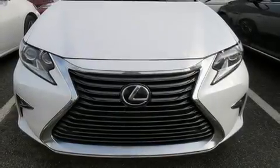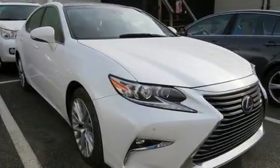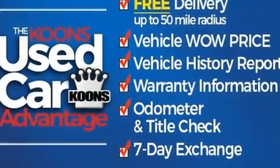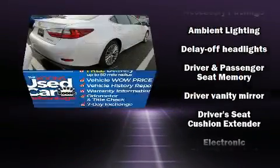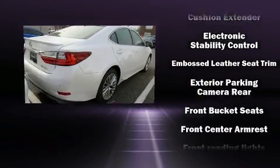Outstanding design defines the 2016 Lexus ES350, with less than 40,000 miles on the odometer. This four-door sedan prioritizes comfort, safety, and convenience. A 3.5-liter V6 engine pairs with a sophisticated six-speed automatic transmission.